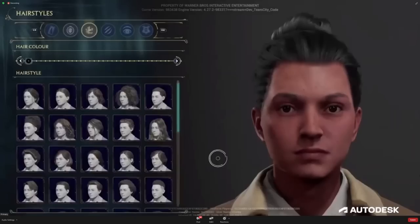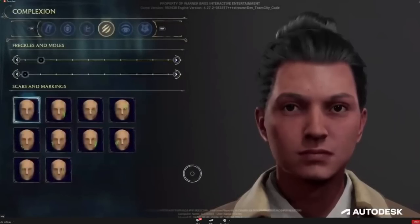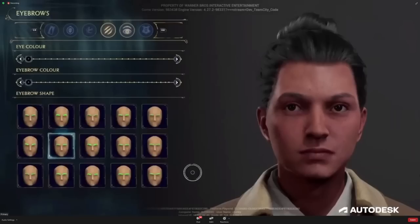Hairstyles is pretty straightforward — you just choose the style of hair you want, then adjust the hair color with the slider at the top. For complexion, you can choose from various options of freckles and moles, which each have 10 options. You can also choose from a library of scars and markings. In the eyebrows tab, you can choose from 25 eye colors, select your eyebrow color, and choose your eyebrow shape.